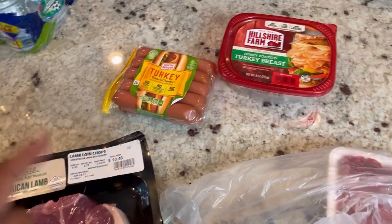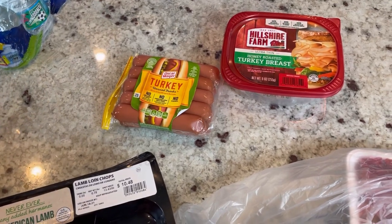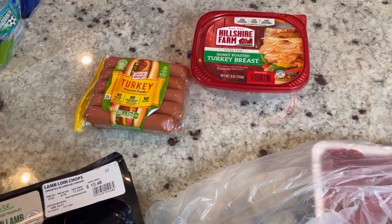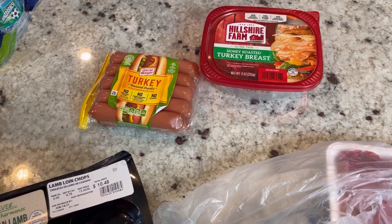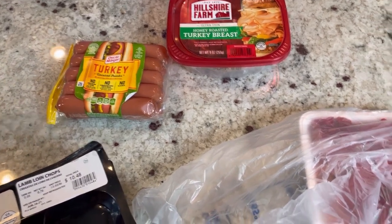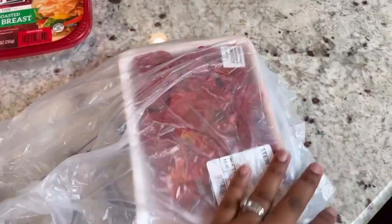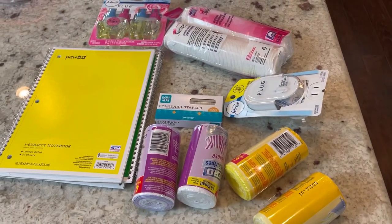I got hot dogs - turkey dogs. Normally I get sausage and turkey bacon, but we went to Sam's and my husband found some turkey sausage, so there's a big box of that you'll see at the end of the video. I also got some more honey roasted turkey breast as well as some stew meat, since I cooked up the last one I had in the freezer.